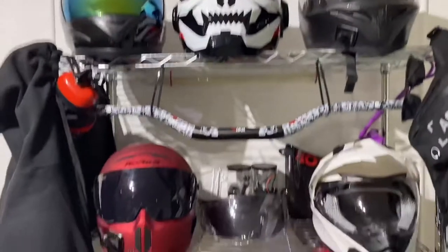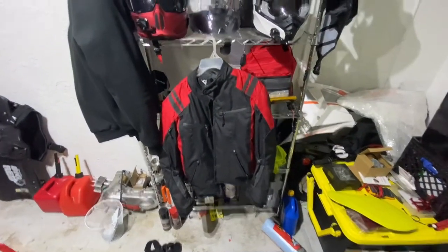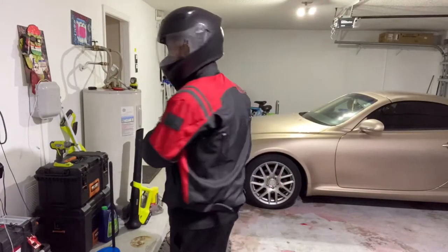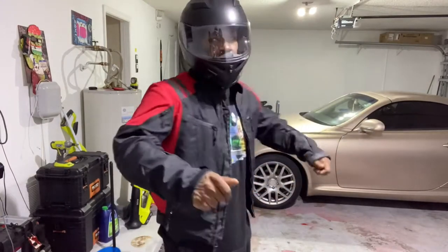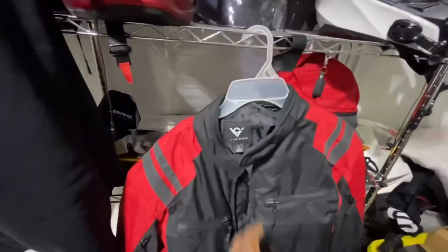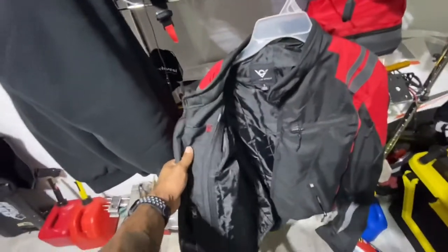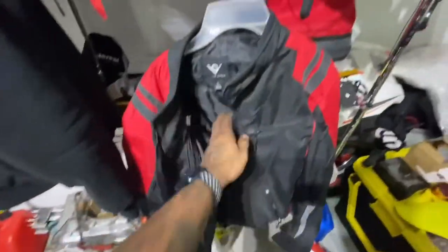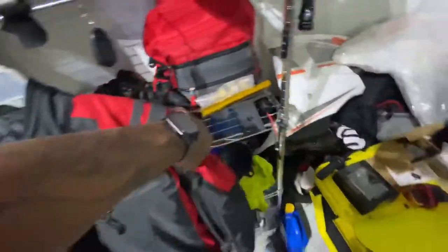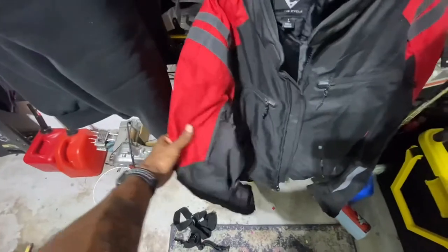This is the first jacket I ever bought — I got it off Amazon, Viking Cycle. I'll put the link in the description if you want to get it. It's got zippers on the inside, armor here, armor here.